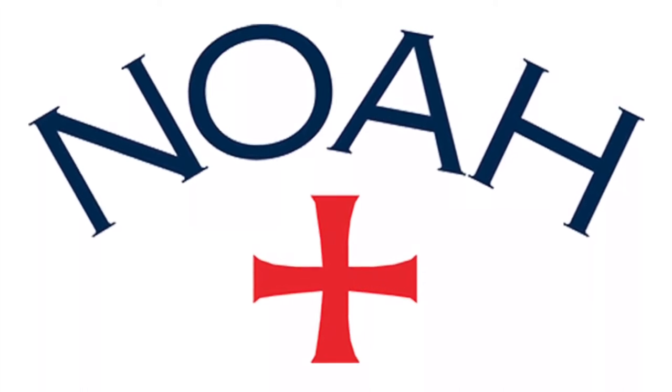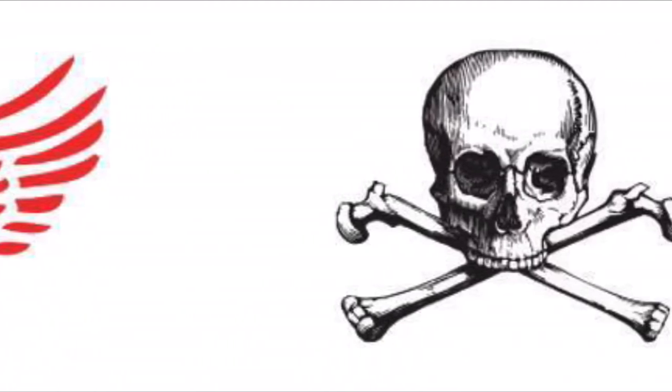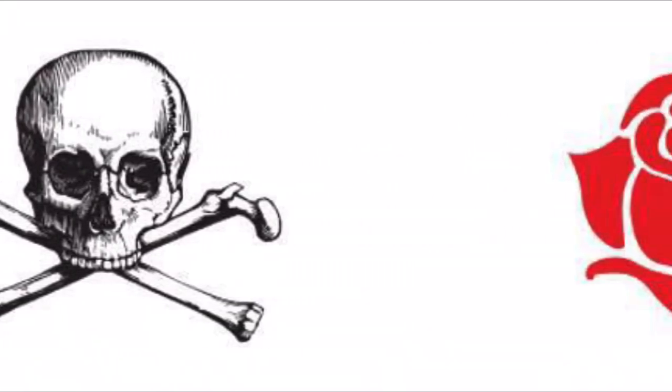What's going on YouTube, it's What's The Hype back with another video, and today I'm going to be doing a brand review on one of my favorite brands, which is NOAA NYC.